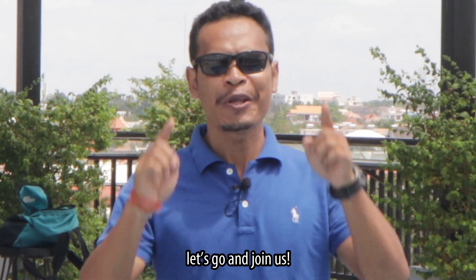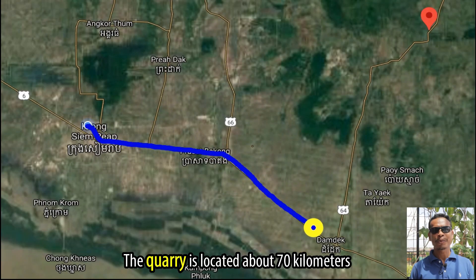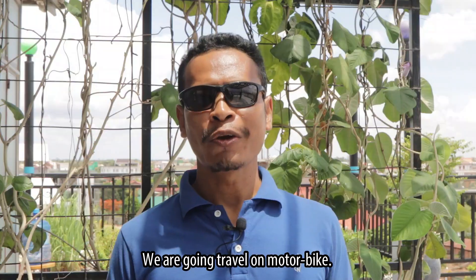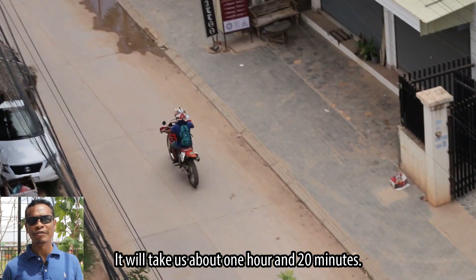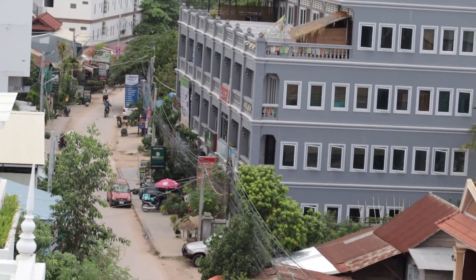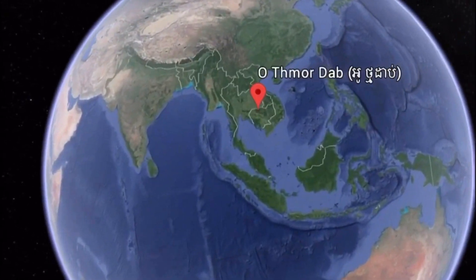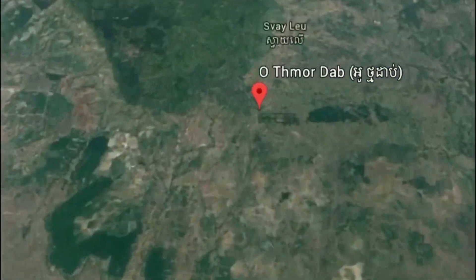Are you curious about it? If you are, let's go and join us. The quarry is located about 70 kilometers, which is about 43 miles, to the northeast of Siem Reap town. We are going to travel on motorbike and it will take us about 1 hour and 20 minutes.